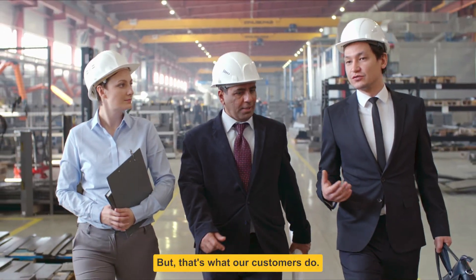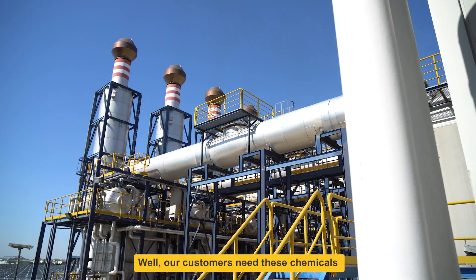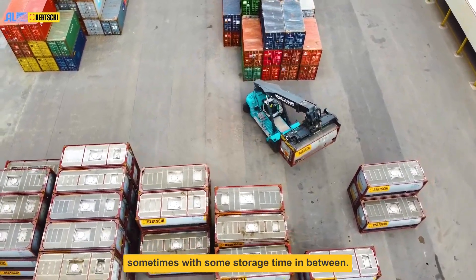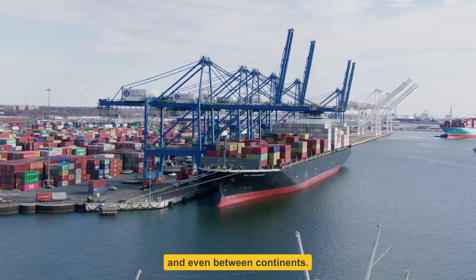But that's what our customers do. Because where exactly does Birchie come in? Well, our customers need these chemicals to get from suppliers to factories — sometimes as fast as possible, sometimes with some storage time in between, often from one country to another, and even between continents.